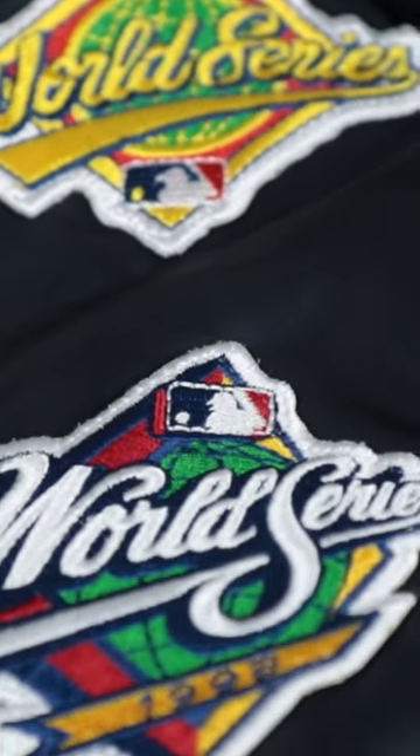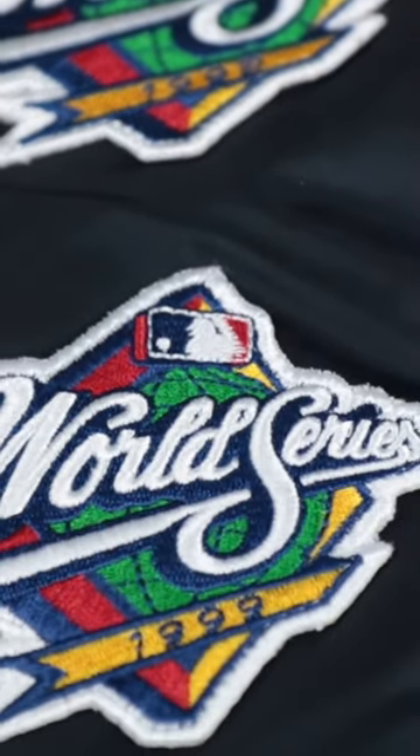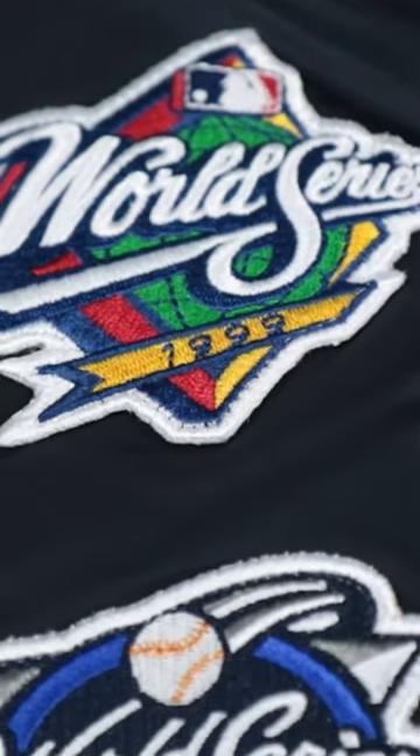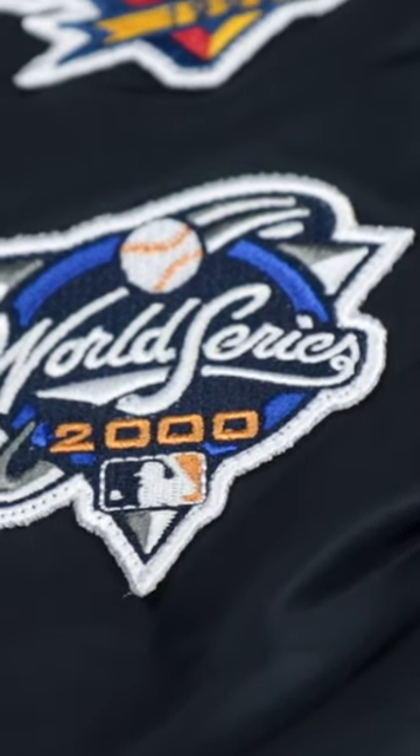So we have the 1996, 1998, 1999, and 2000 World Series patches going down the jacket.